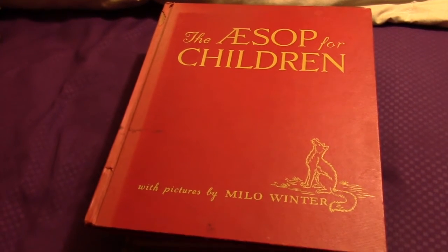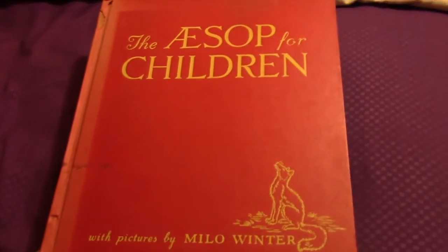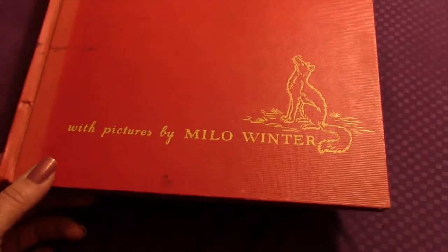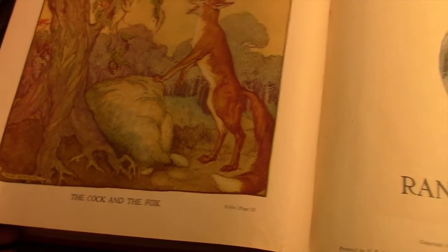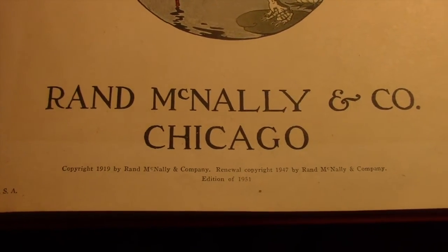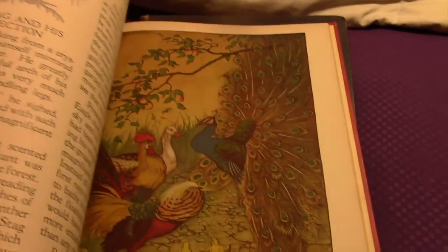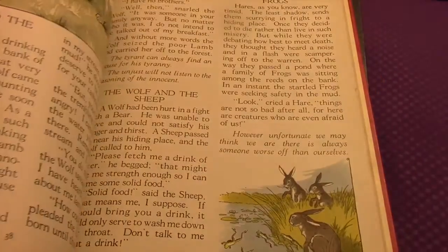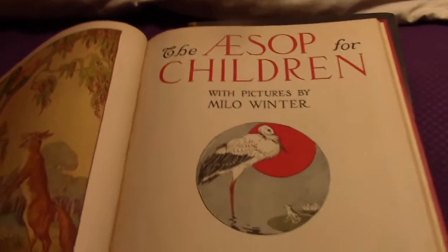I went ahead and put the next group in order of copyright. This top one is copyright 1919 and this is 'The Aesop for Children' with pictures by Milo Winter. The pictures are really just beautiful in here — let me just slightly flip through. Oh, this is gorgeous!